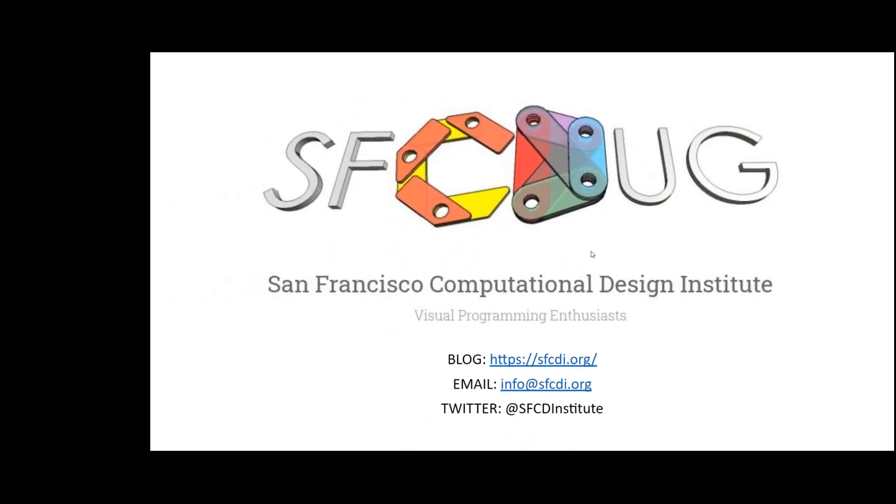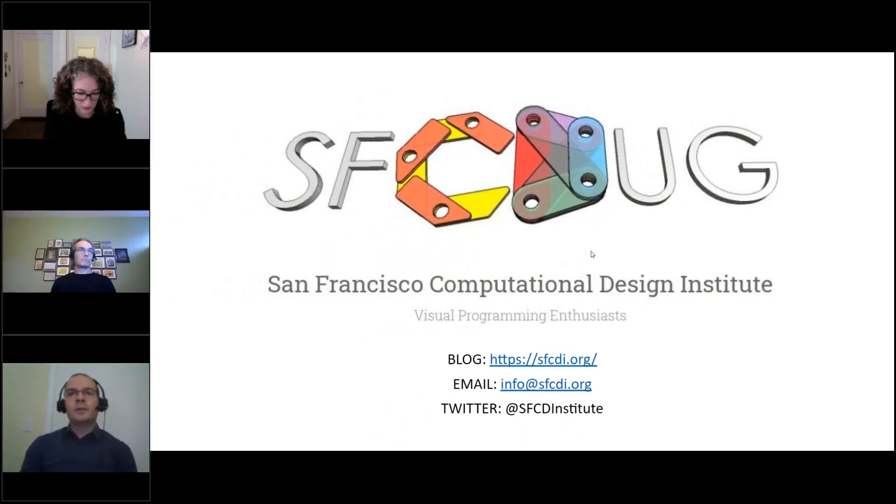Hello everyone and welcome to the July event of the San Francisco Computational Design Institute. My name is Enrico Chiona and I'm one of the organizers here at SF-CDI. Today we are honored to have three amazing speakers.